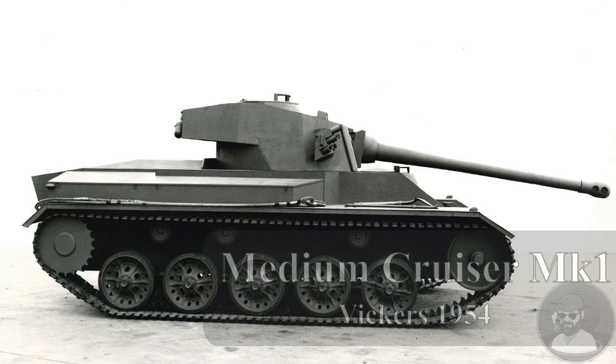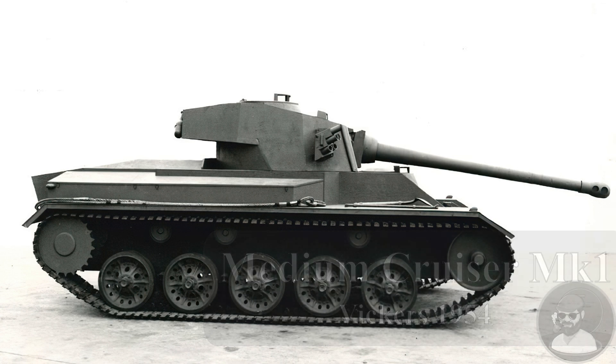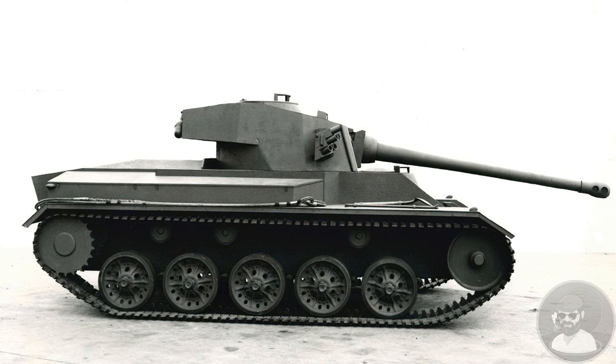Good day chaps. Today's video is going to be on the Vickers Medium Cruiser Tank Mk1, a light to medium cruiser tank designed for export by Vickers that ran parallel to the FV300 project. Due to faulty information over the years, it is often mistaken as the FV301 light tank.